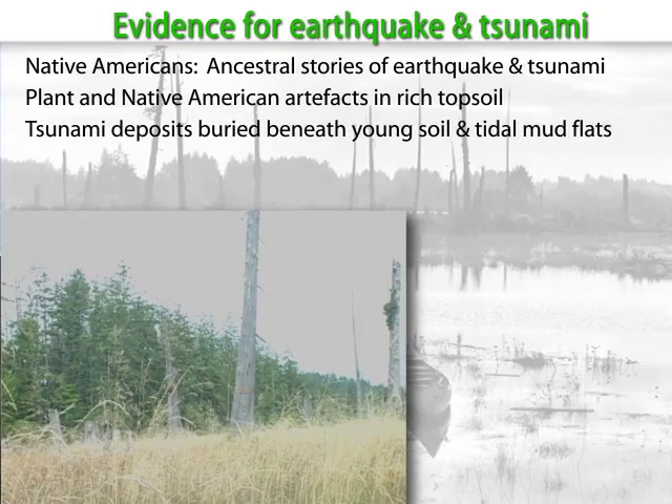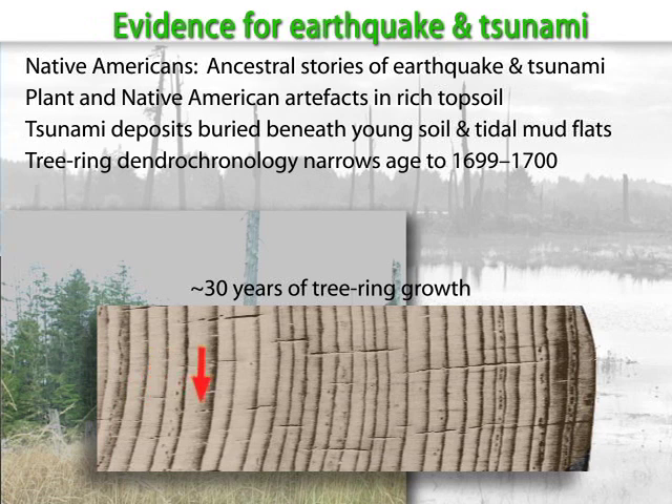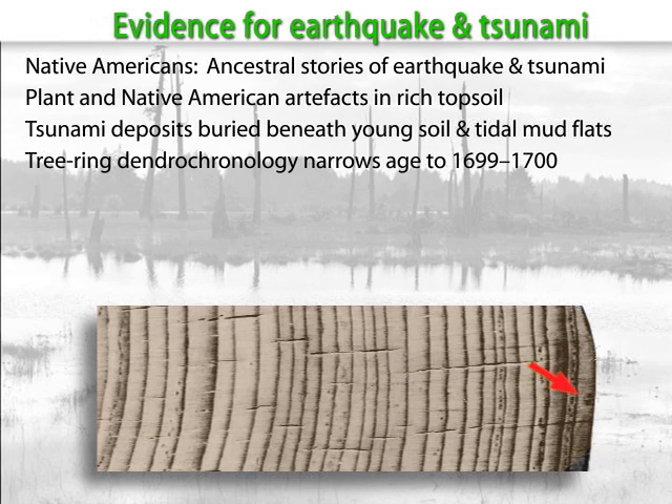Scientists looked at the tree ring history of drowned trees compared to ancient trees of known age to determine when the trees died. Initially, they narrowed the time of death to between 1695 and 1720. Ultimately, by dating the final ring from bark-covered roots, they discovered that the last tree ring recorded the 1699 growing season, so the trees died between the fall of 1699 and the spring of 1700.